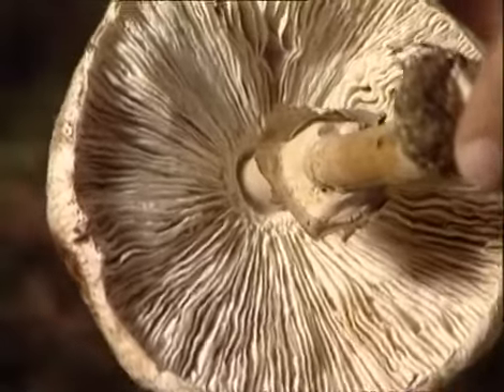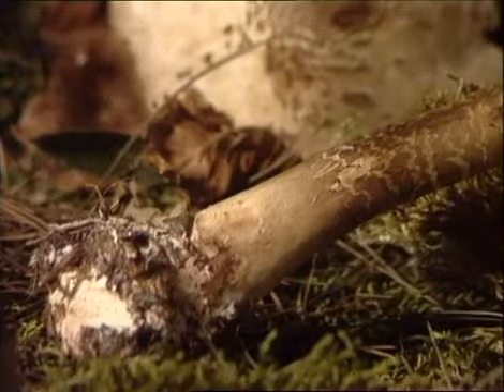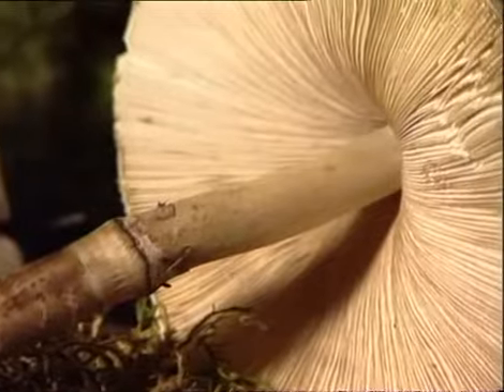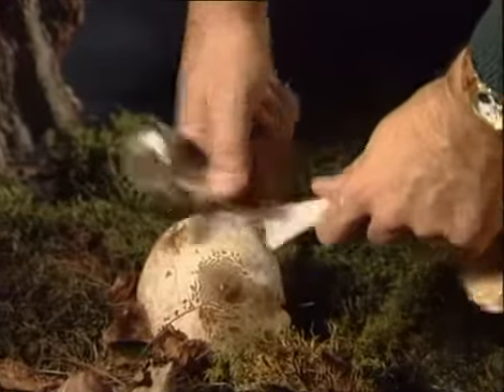Sus láminas son libres, anchas y bastante apretadas, dejando un espacio alrededor del pie. Esta seta de forma elegante posee un pie largo y bulboso en su base, que le dan un cierto aspecto atigrado. Su carne es hueca y fibrosa.